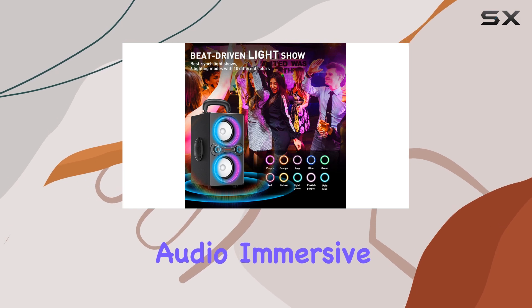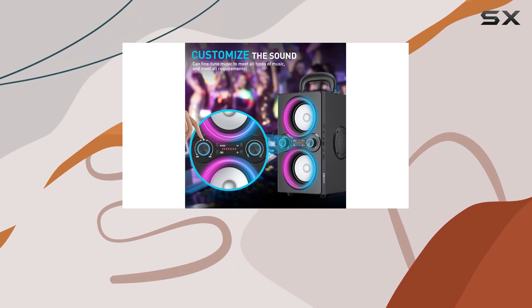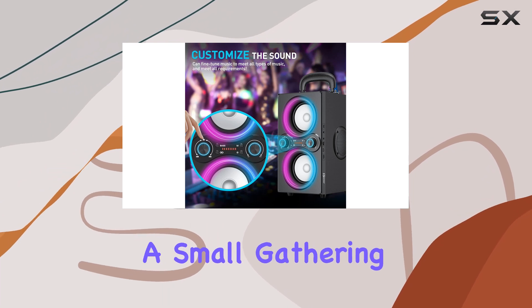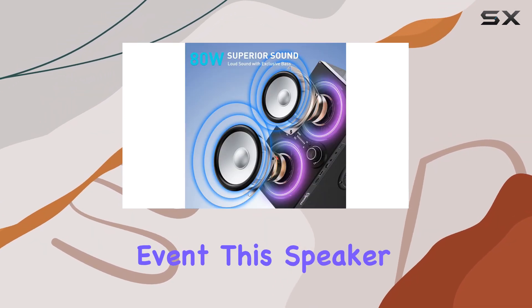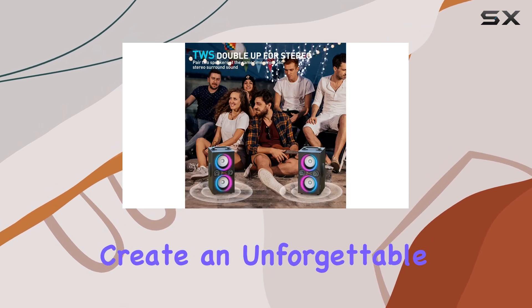Overall, the T-Pi-S Bluetooth speaker is an excellent investment for music enthusiasts and party hosts alike. Its powerful audio, immersive light show, and portable design make it a standout choice in the market. Whether you're hosting a small gathering or an outdoor event, this speaker will elevate your listening experience and create an unforgettable atmosphere.